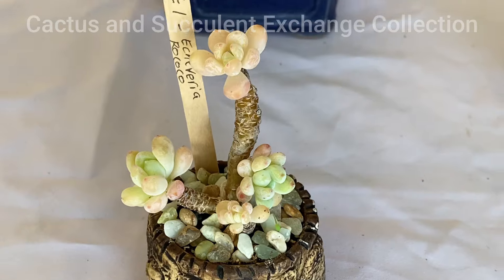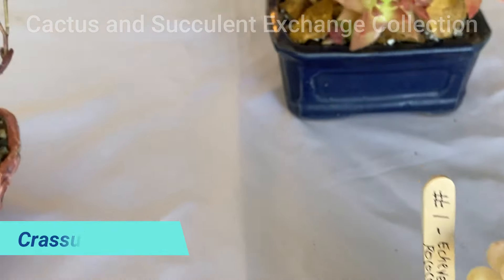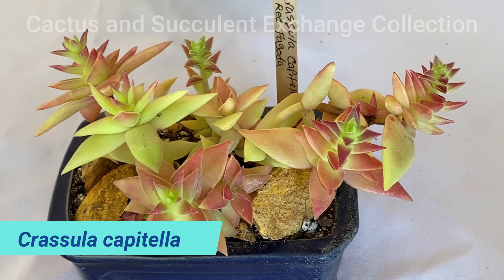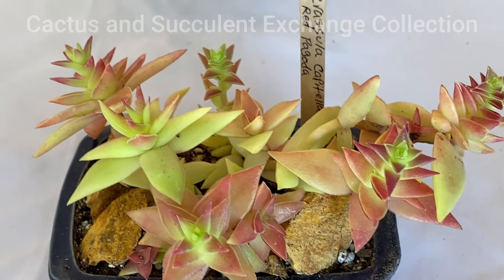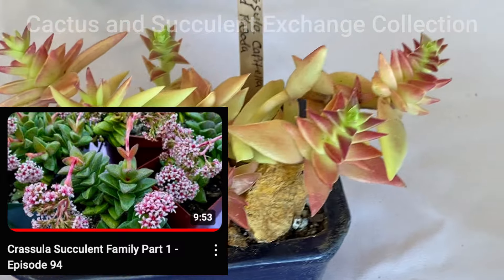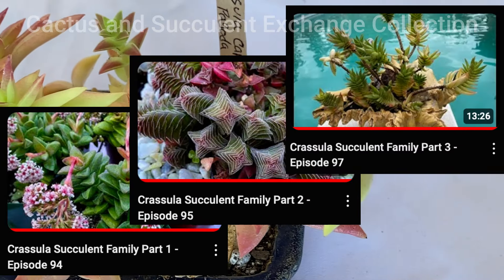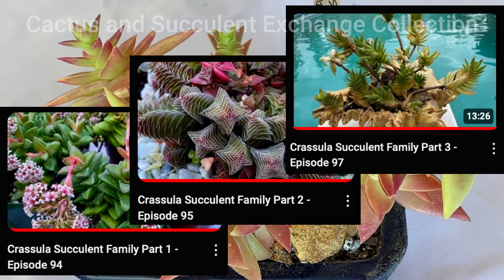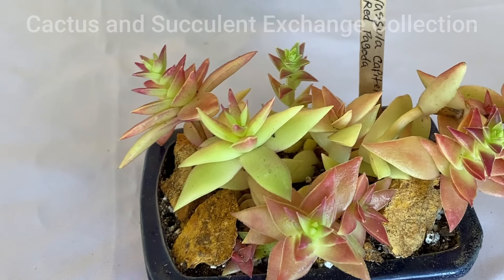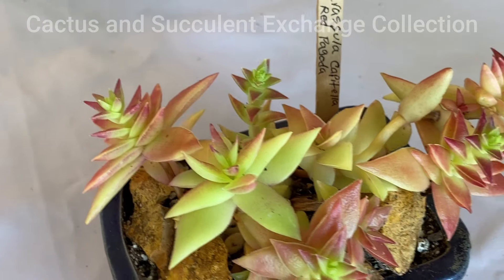The second one is Kalanchoe Capitella, commonly known as Red Pagoda. I have made episodes number 94, 95, and 97 about the Kalanchoe family. This is a very beautiful family of succulent that grows worldwide, mostly in Northern Africa and West Africa.